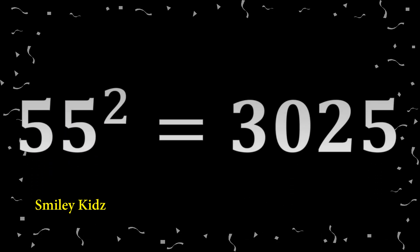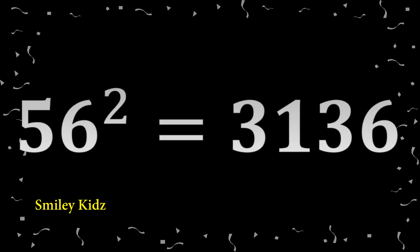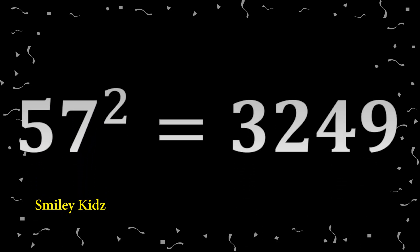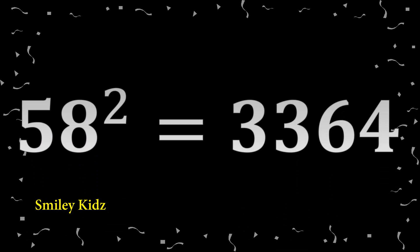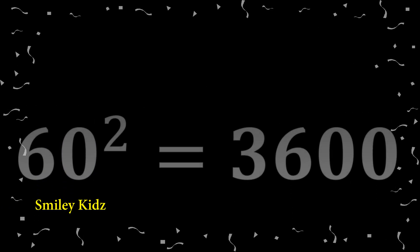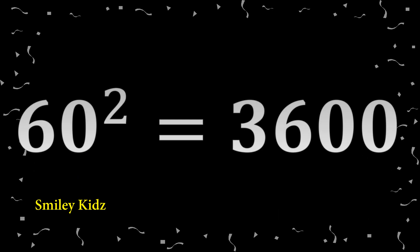55 squared: 3,025. 56 squared: 3,136. 57 squared: 3,249. 58 squared: 3,364. 59 squared: 3,481. 60 squared: 3,600.